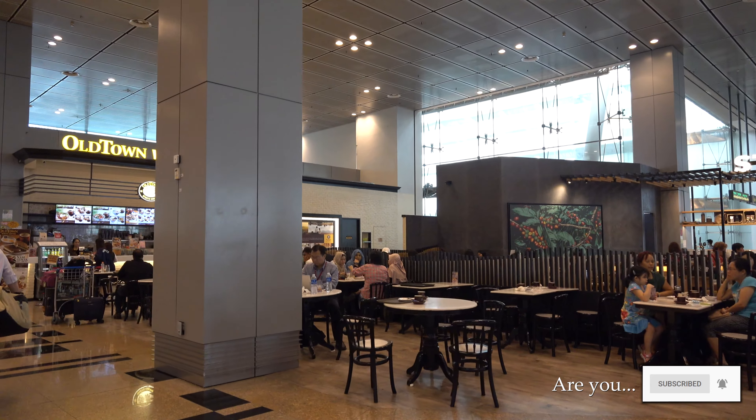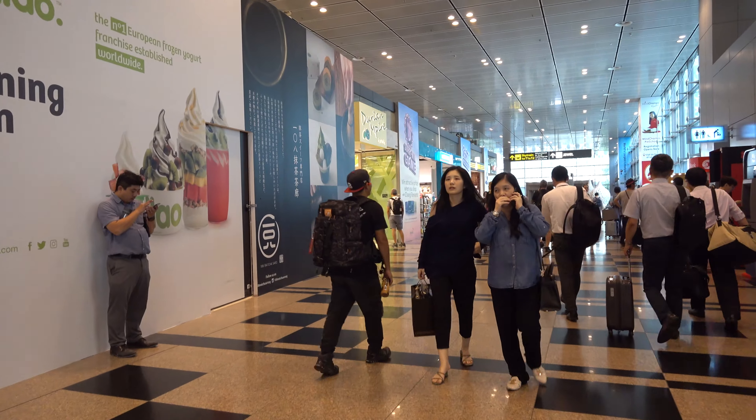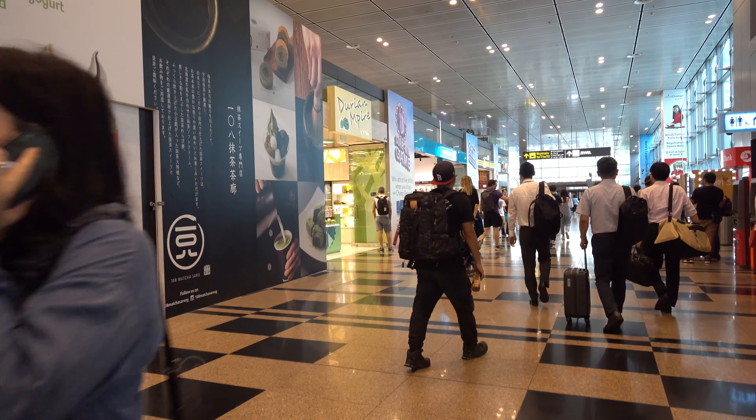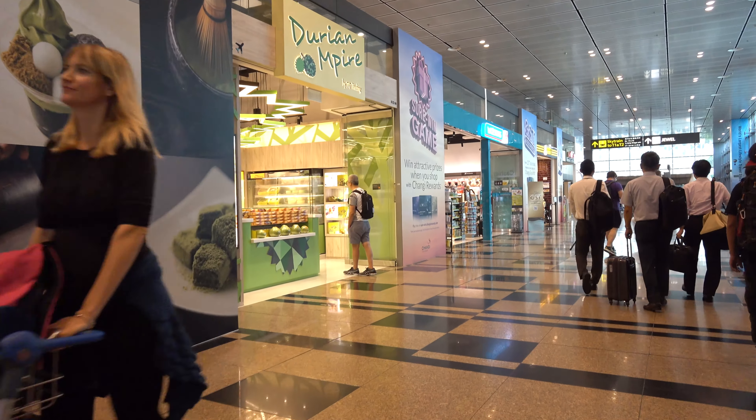Terminal 3 has its own shopping options, along with some coffee shops. There's Starbucks back there. And if you're interested in some smelly fruit, you can get yourself a durian. I read a story a while back about a flight being delayed by a durian on board.